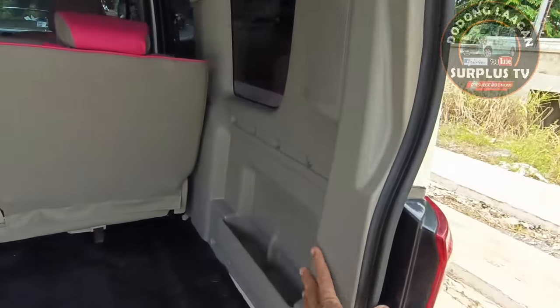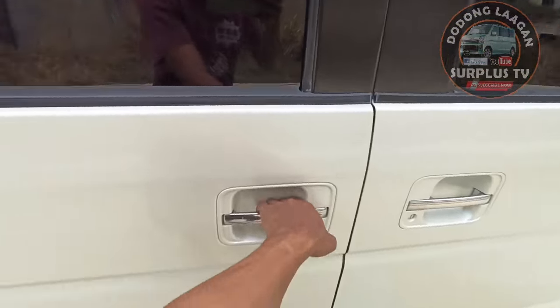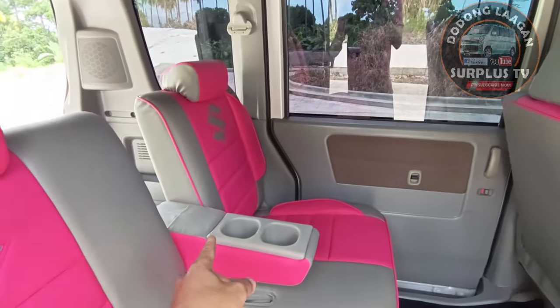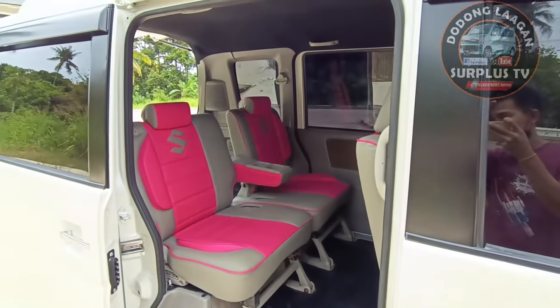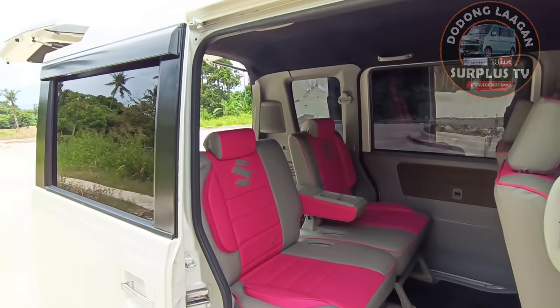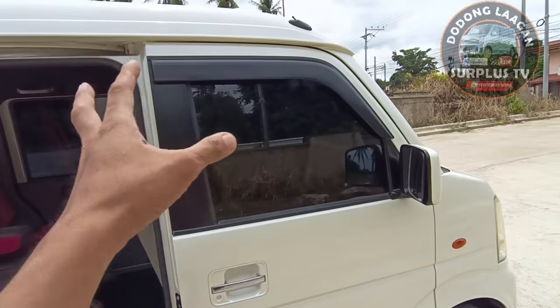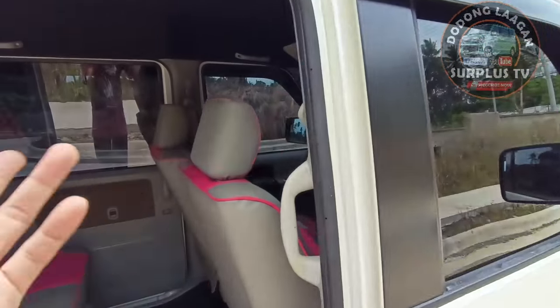Bagong ceiling, plastic na po yung ating gilin. New seat cover, meron tayong headrest, meron tayong cup holder. Power window po lahat ng ating mga window. Yung sliding natin dalawa din - yung ating front end driver side and passenger side na window.